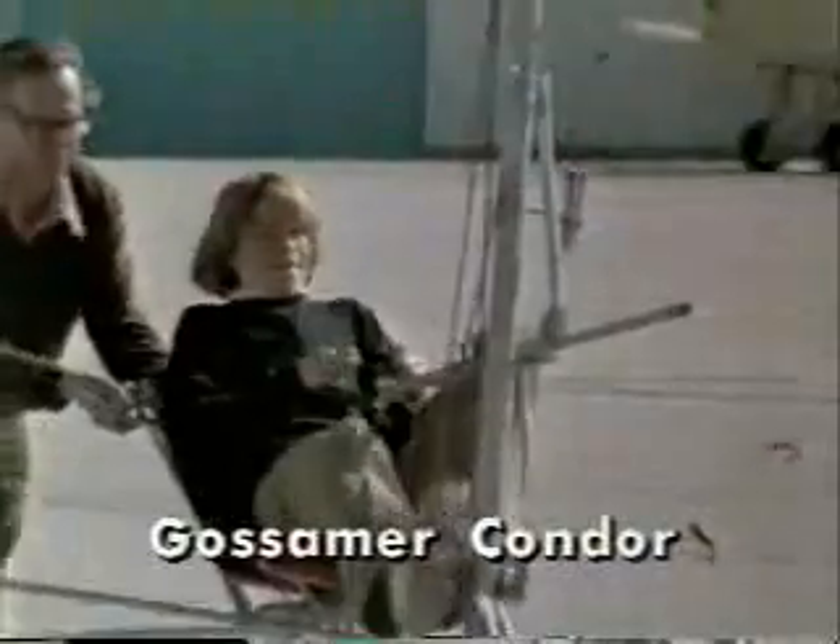The more primitive and fragile Gossamer Condor was the first really successful human-powered airplane. The final version can be seen at the National Air and Space Museum, where it was installed after this 1977 flight won the first Kramer Prize.